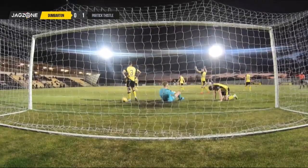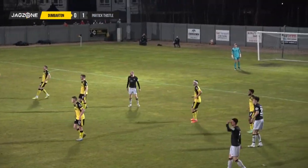It should be 2-0, but we'll not complain at 1-0. Two minutes to go.